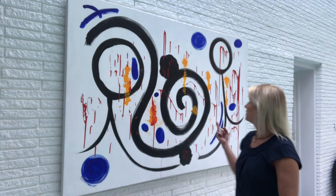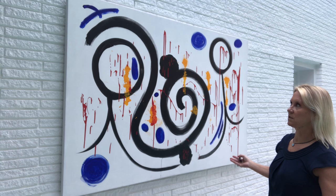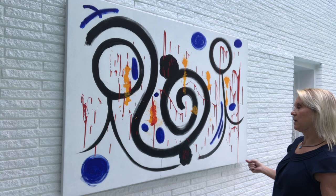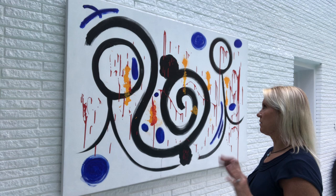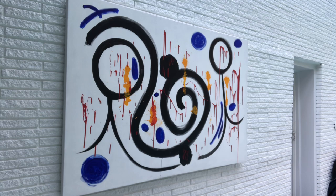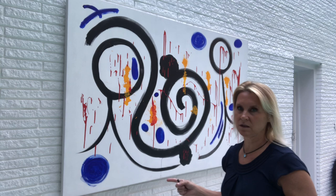This is a fairly large piece — 72 inches wide by 48 inches high — so there's a lot of space to work with on this canvas. I just really broke away from that norm and gave it a shot, and I was very happy with the outcome. The colors I stuck to are really primary: white, black, blue, red, and yellow, which is also a little bit of a breakaway from my normal artwork style.